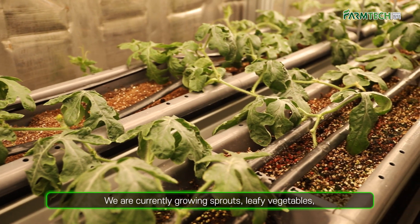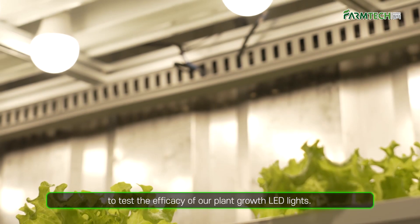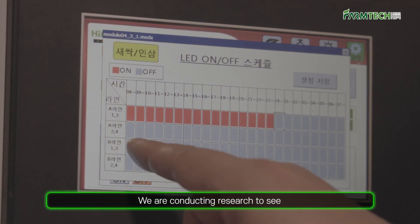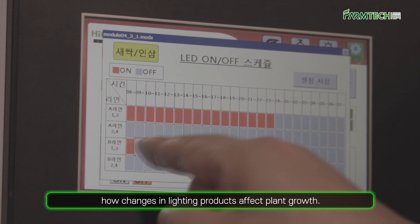We are currently growing sprouts, leafy vegetables, fruits and vegetables, and mushrooms in each container to test the efficacy of our plant growth LED lights. We are conducting research to see how changes in lighting products affect plant growth.